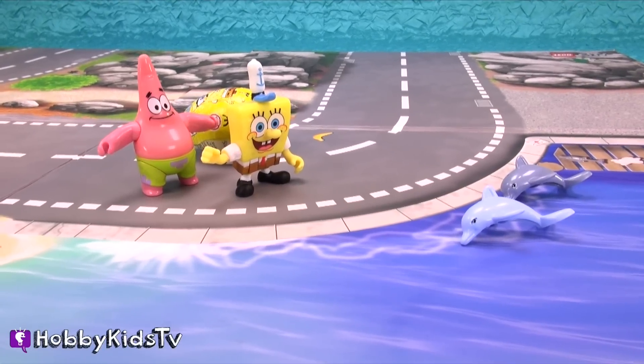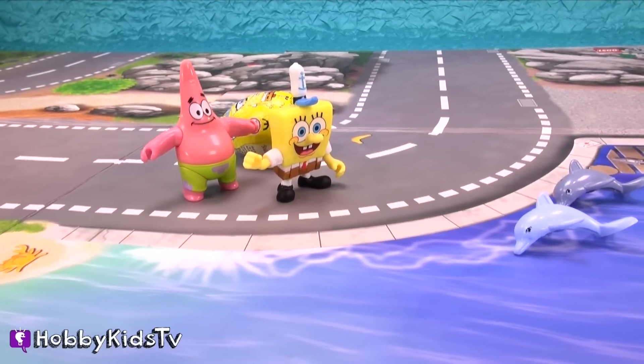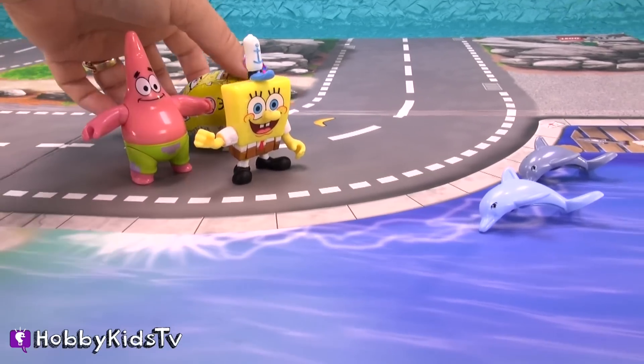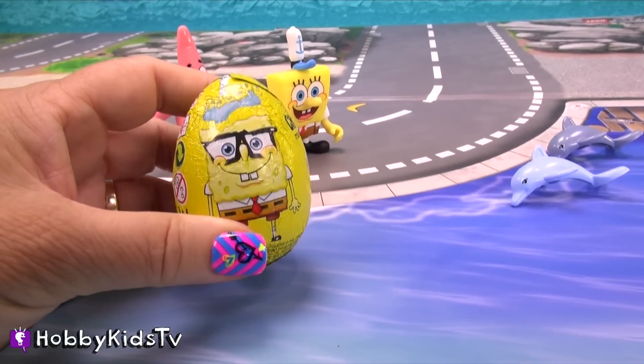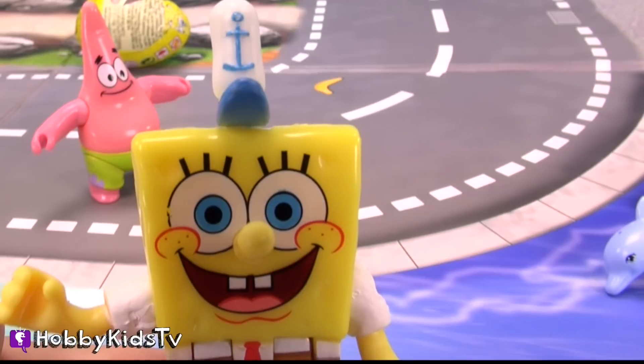Look at that boat. Yeah, I wish I had a boat like that. Do you think we could offer this chocolate egg to let us take a ride on it? You mean this chocolate egg, guys? Yeah, Hobby Meebo. Open it up when they come by. Maybe they'll stop and give us a ride.